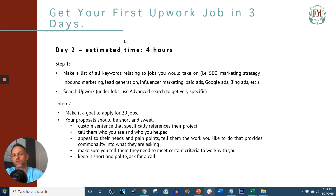Day two, four hours. Step one: make a list of all the keywords relating to jobs that you would take on. Let's say you're a marketer. A keyword would be search engine optimization, or you could break it down further: on-page SEO, off-page SEO, SEO, marketing strategy, inbound marketing, lead generation, influencer marketing, paid ads, Google ads, Bing ads. The list goes on. Really think about all of your skill sets and what you could do to service a client and all the keywords surrounding it.